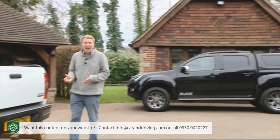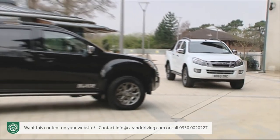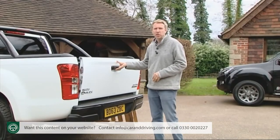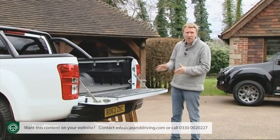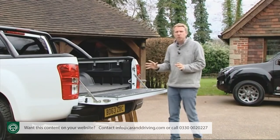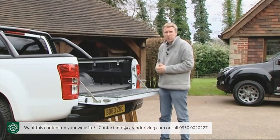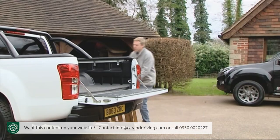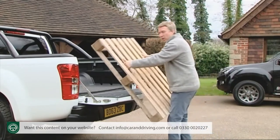Onto the loading practicalities of this double cab variant. At around 5.3 metres long, this is certainly a pretty large vehicle. So you won't be surprised to flip down the sturdy drop-down tailgate — which can only retract to horizontal level because of the chunky bumper — and find a pretty substantial cargo area on offer. You'll find a space 1,485 millimetres long, 1,530 millimetres wide and 465 millimetres in depth, easily big enough for a Euro pallet, which can slide in the 1,110 millimetre space between the wheel arches.